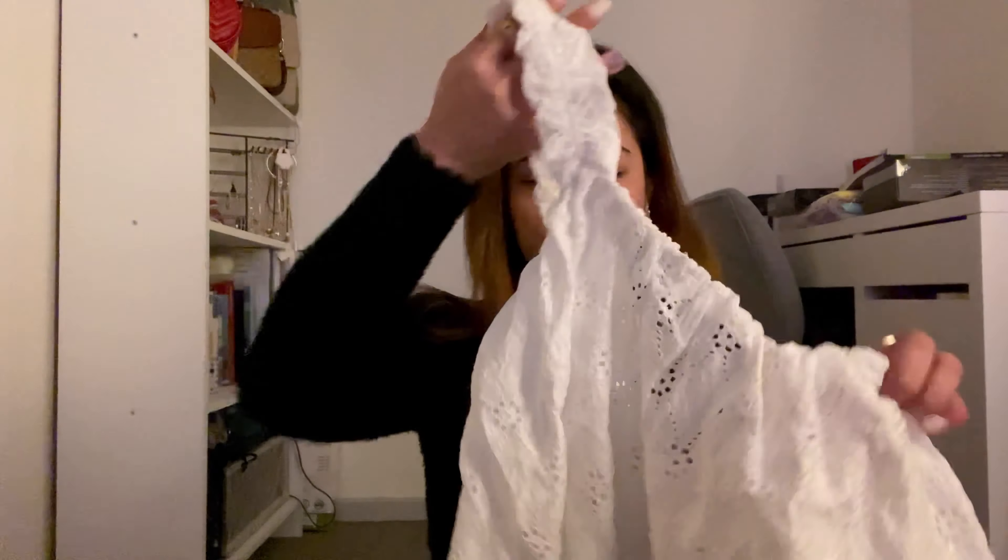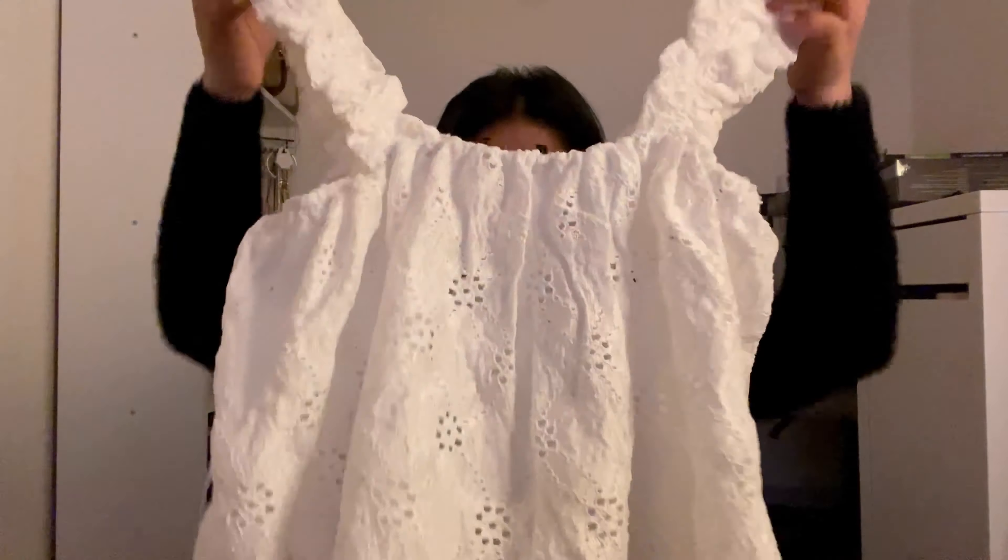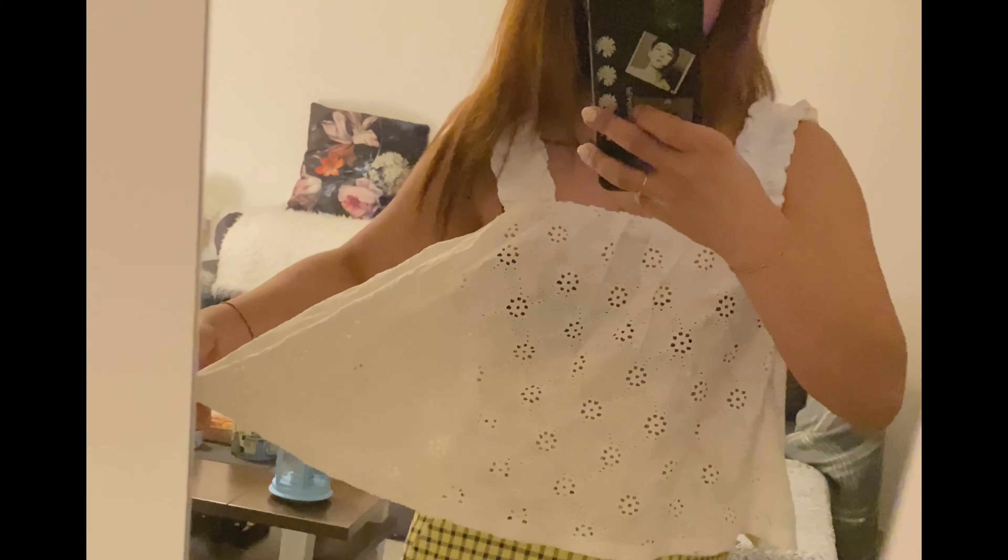Hey everyone, this is yours here again and welcome back to my channel. So for today's video it's about shopping again — it's just a haul from Zara. I ordered some items from Zara because right now it's the end of the winter season, so there are a lot of discounts if you buy in the month of January.